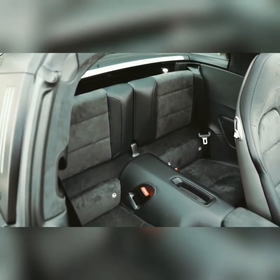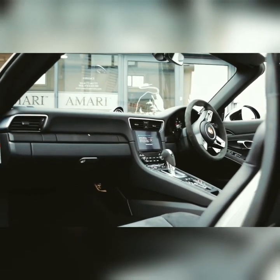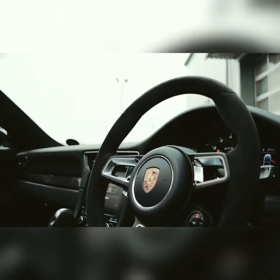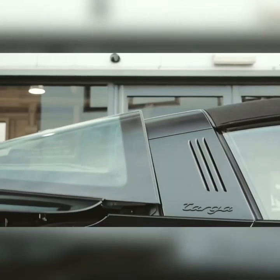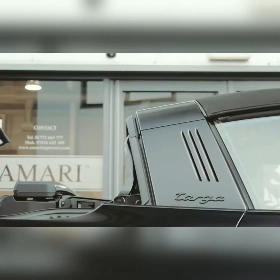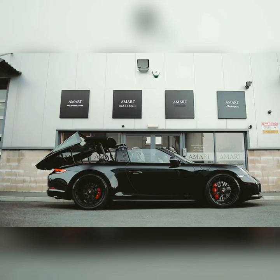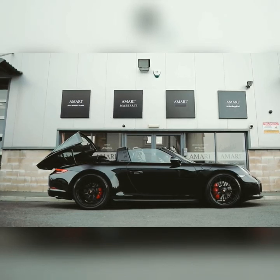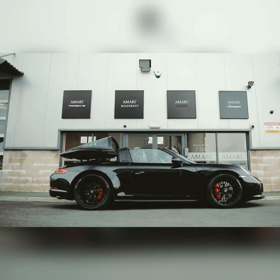Talking about the engine, the new 911 Targa gets a twin-turbo 3-litre boxer engine. It makes 380 bhp at 6,000 rpm and 450 Newton metres of peak torque between 1,950 to 5,000 rpm. The Targa takes 4.2 seconds to reach 100 km/h.